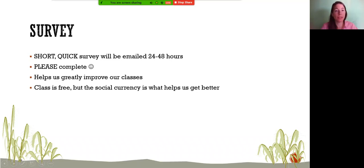I'm going to be emailing you a quick survey today. This program is totally free, but we ask for social currency — just a very brief survey with five or ten checkboxes to help improve my programming. I'll also do a follow-up survey in three to six months to see if you've selected any of the plants we covered and benefited from the class long-term.